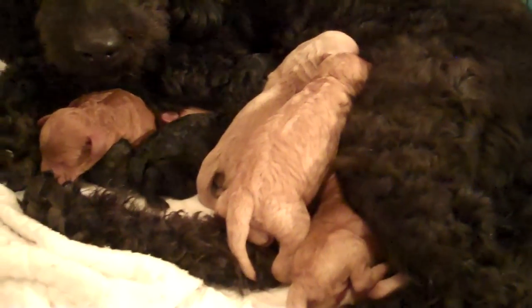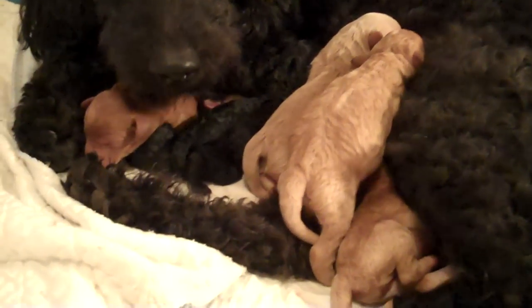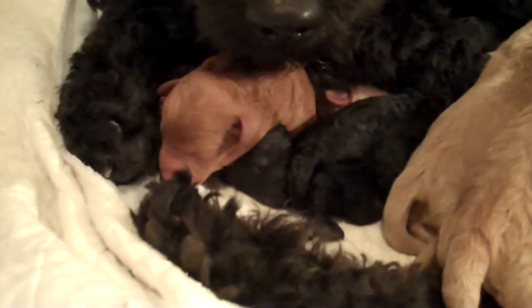You can see the black ones in the middle here, right by our mouth. You can hardly tell they're there — that's the black ones. It's very hard to see. She's a good girl.